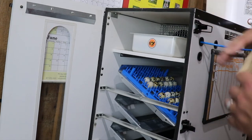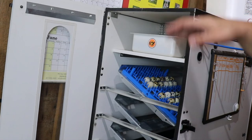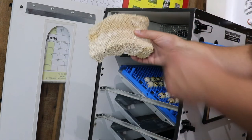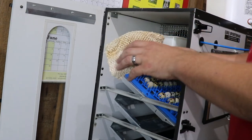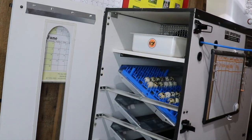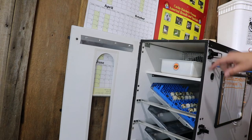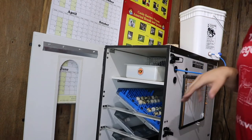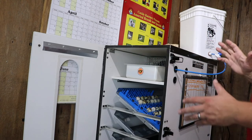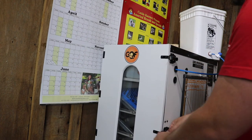Up here is a water reservoir that helps regulate humidity. Typically you want around 55% humidity, but on lockdown you add a sponge insert which increases the surface area of the water and bumps humidity up to around 65%. I've added a float valve connected to a large external bucket so I'm not pulling the tray out constantly to refill it — you also don't want frequent temperature changes affecting the eggs.